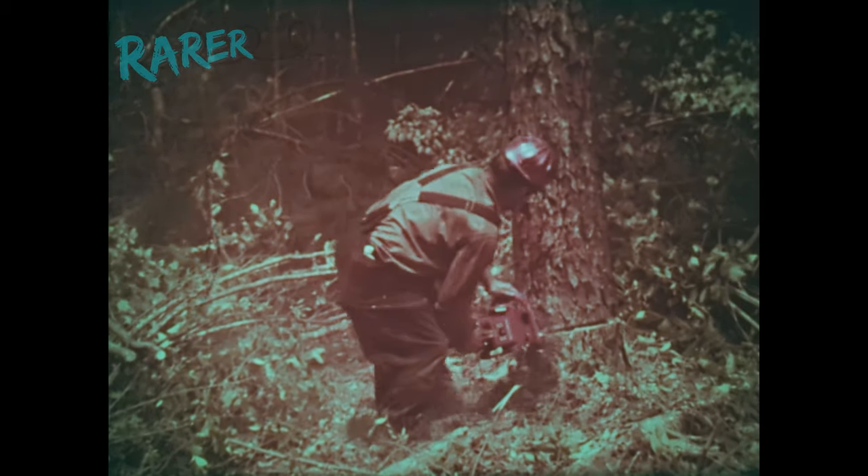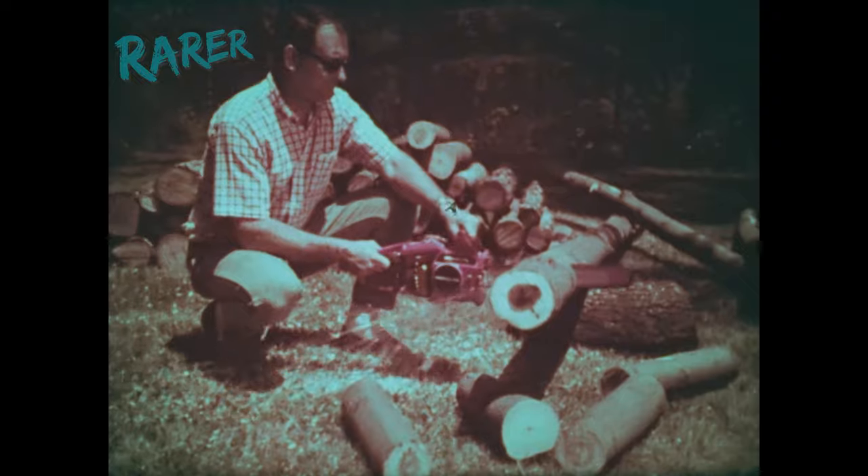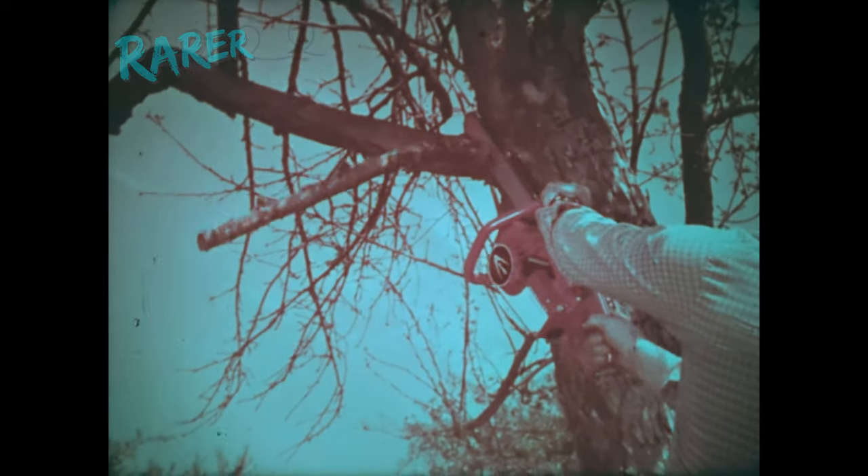HomeLite's super-powered surefire action makes these saws the choice of professionals as well as weekend woodsmen. A HomeLite XL takes care of every wood-cutting job: firewood, limbing and pruning, clearing, felling — you name it.